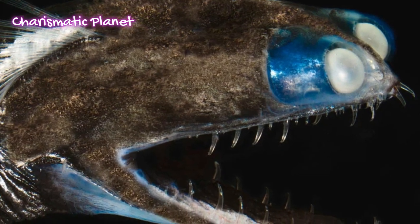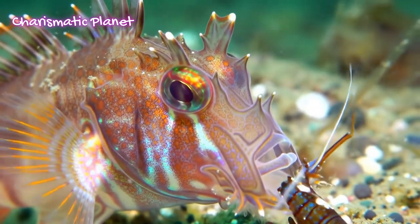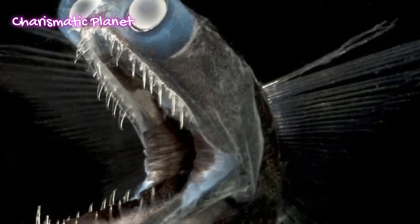So what do telescope fish eat? They are carnivores. Telescope fish feed on small fish and crustaceans, often larger than their own head. Thanks to their stretchy jaws and big mouths, they can swallow prey whole, even if it's bigger than expected.